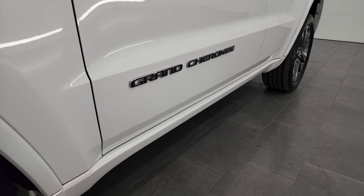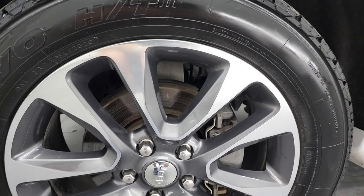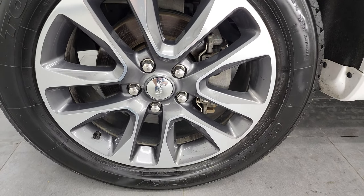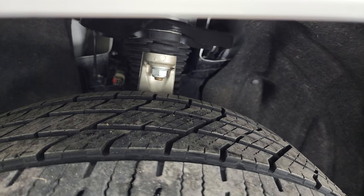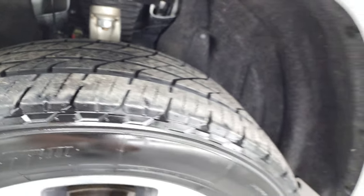If you like the video and how I do things here at Summit Automotive, consider clicking the subscribe button on my YouTube channel and clicking the bell notifications so you'll get updates every time I do videos here. This one comes with the 20 inch painted and polished aluminum rims and open country Toyo HT tires — two 265/50R20s — with about 60 to 70% of the tread left on them.